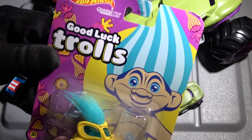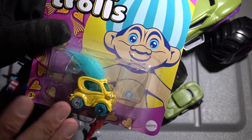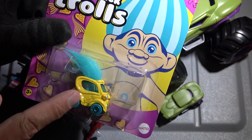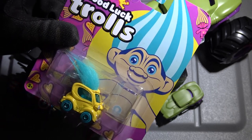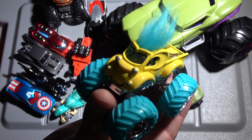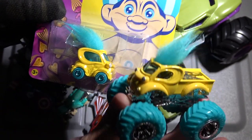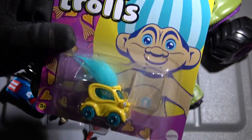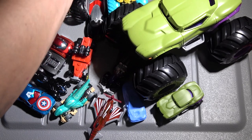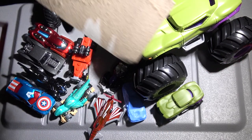Now please make this make sense — I picked up the Good Luck Trolls character cars. This was at Walmart. This car right here was $6.99. And at Walmart previously, I picked up the Troll monster truck for $4.97, I believe. So this car was more than the monster truck. Make that make sense.